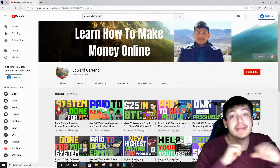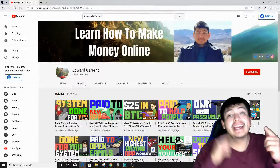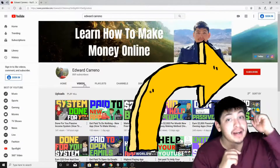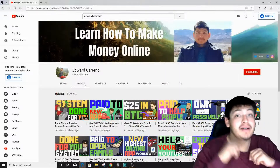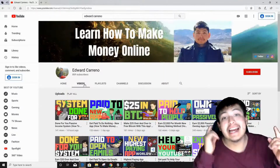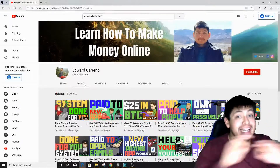My name is Edward Carino and I create videos just like this one every single day on how to make money online and how to work from home. If you subscribe to my channel right now and click that notification bell, you will get notified whenever I upload a brand new video every single day.